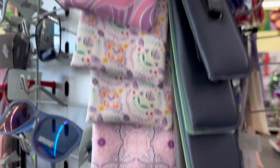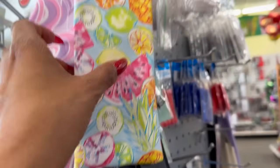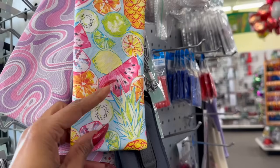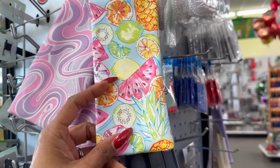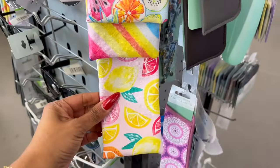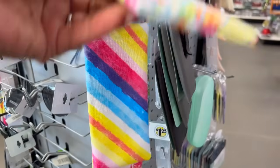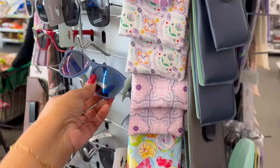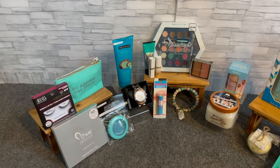I didn't notice until I was paying, but they have new eyeglass pouches for summer! There's one with watermelon and lime, a lemon print, and a rainbow print. These are really pretty — $1.25 each. Just a note: they did raise the sunglasses to $1.50 in case you're wondering.